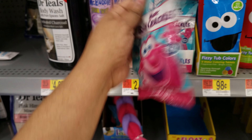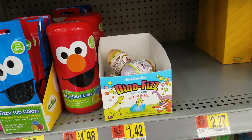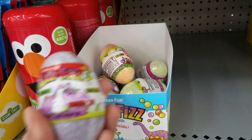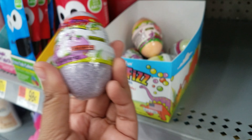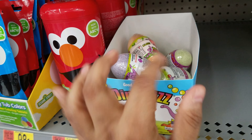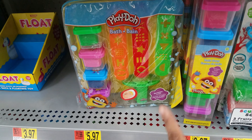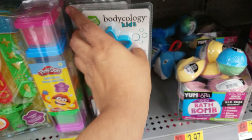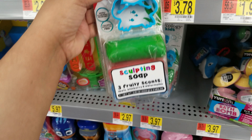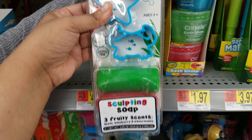And look, we have dino eggs right here — these are going to have a little toy inside and they're $1.42. They have a different variety for your kids. Let's look at the Play-Doh bath one that was on sale before. Here's another one — Bodycology Kids sculpting soap, kind of like Lush, which has a Play-Doh soap like this, but this is cheaper at $3.97.